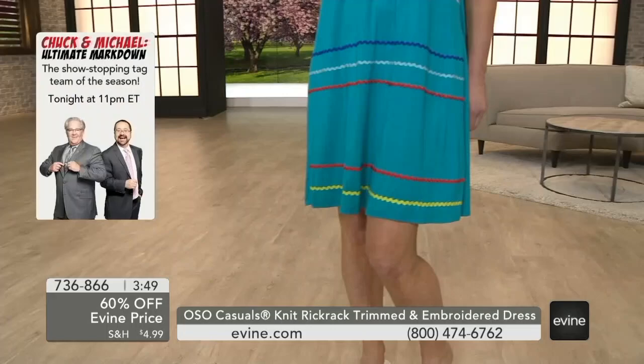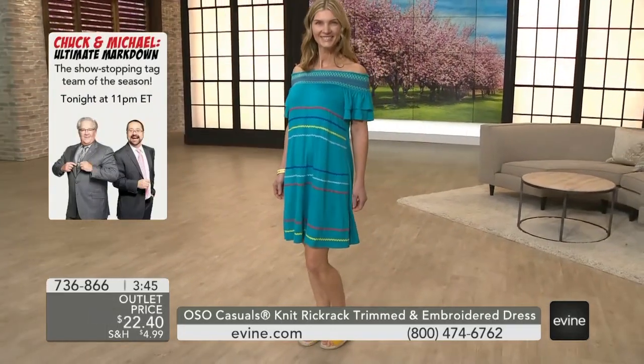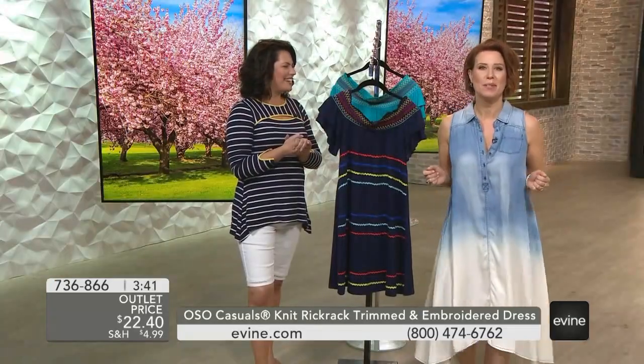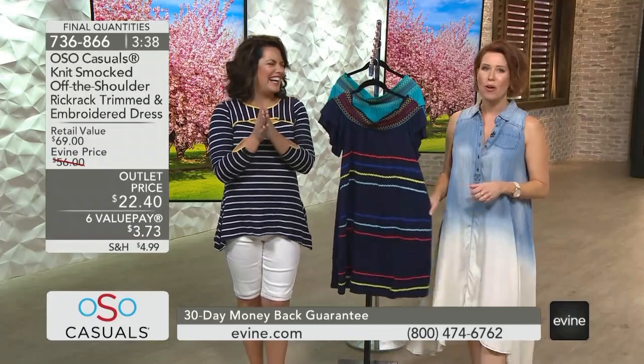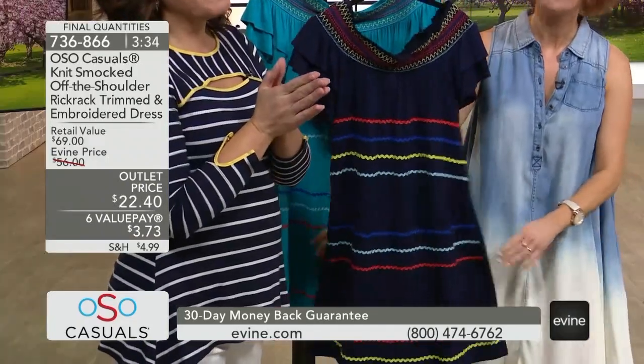Six value pays of $3.73, and you are instantly transported without a plane to Cabo, to Mexico. It's so good — so bright, so vibrant, so stretchy. It is so super comfortable.